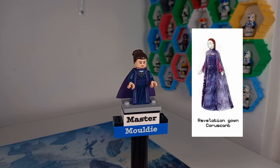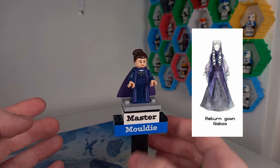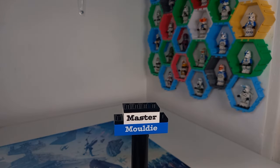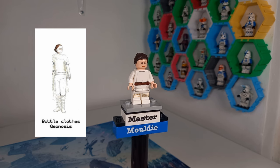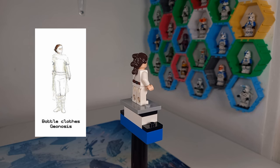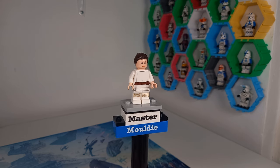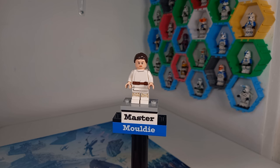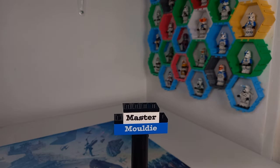There are so many gowns to choose from. The next minifigure is one LEGO have already given us — Geonosis Padme — but since I don't own it, I've flipped Farm Boy Luke's torso around. If you've been collecting LEGO Star Wars, you'll have a ton of those from every land speeder. I'd love to get a non-torn version of the Geonosis outfit, and I'd love for this to come with a white gunship once the Coruscant Guard gunship retires.